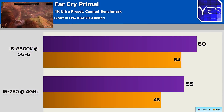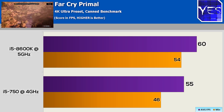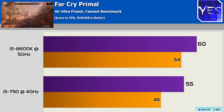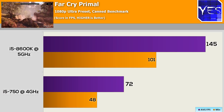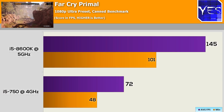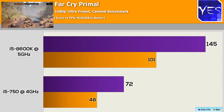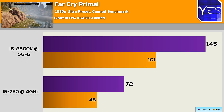The last title is Far Cry Primal, and we saw around about a 10% dip at 4K going between these two CPUs. The minimum FPS also suffered quite a bit more than the drop from the average FPS. At 1080p there was a much bigger drop — almost double — so you're getting a 100% increase going to the 8600K over the i5 750.